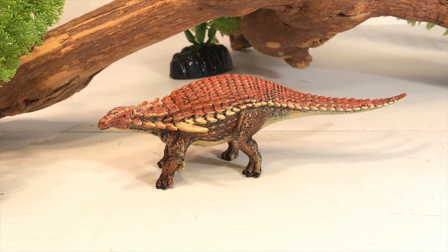Hey everyone, welcome back. Today we're taking a look at the new Collecta 2019 Borealopelta. This is one of their newest models — it came out probably a few weeks ago. I got mine from Everythingdinosaur.com for just over five bucks, so if you're interested in this guy, I'll leave a link in the description to their site.